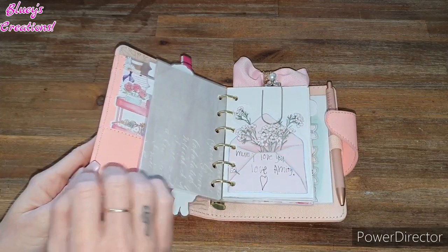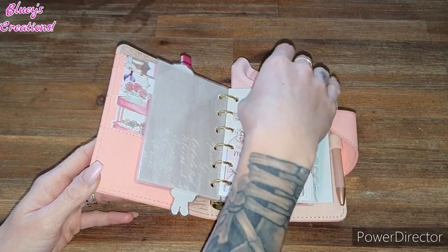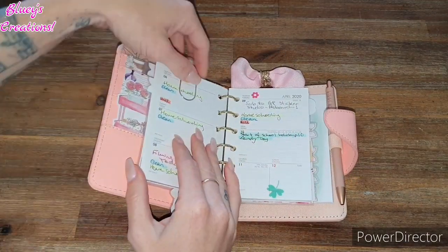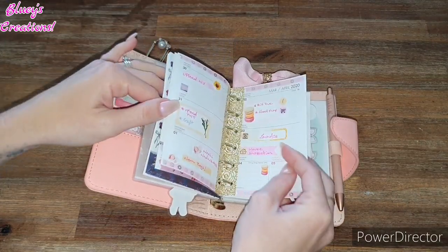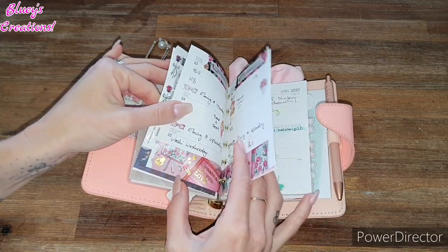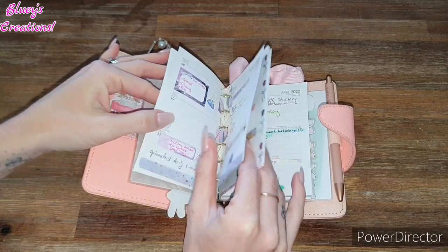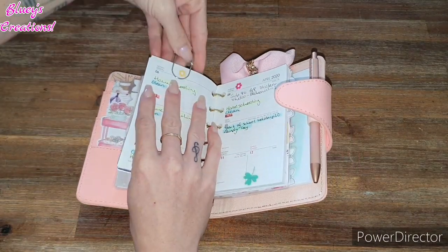Then next up we have the weekly section — this is my daughter's little note to me. Weekly section — I didn't decorate it, but I'll show you that I have decorated in the past. This is pretty much how I've decorated it in the past, and it just looks really, really nice.